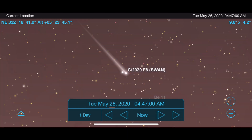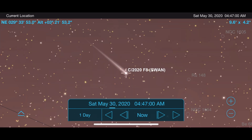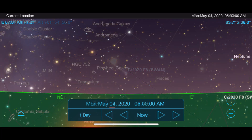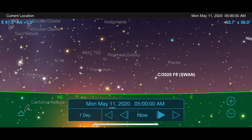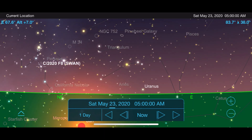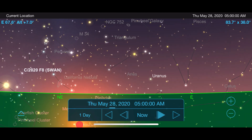Another bright star is going to be Capella, but on this date it is already moving back down towards the horizon as it moves away from the sun and begins to leave the solar system. This is going to be a difficult comet to see for those of us in the northern hemisphere, but your best opportunity will be mid-May just before sunrise.